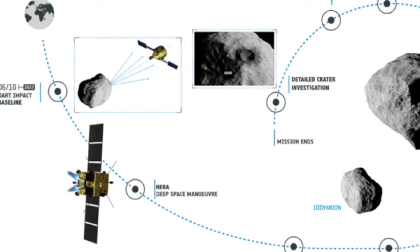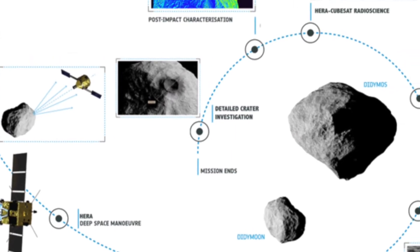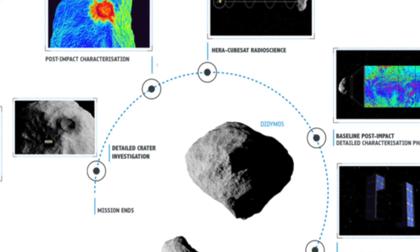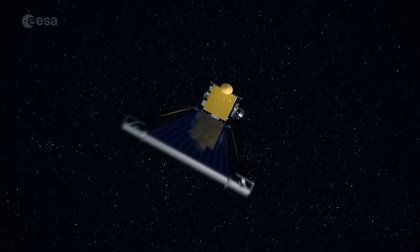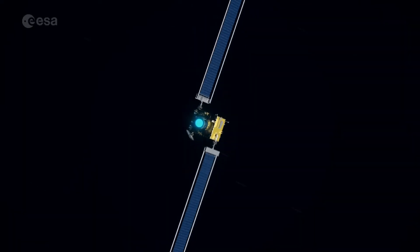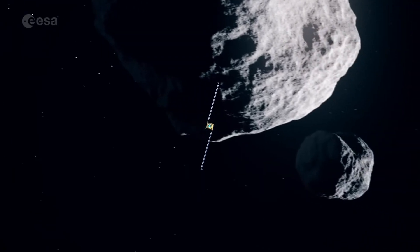The mission's propulsion module flight model has been delivered to Avio, where propellant tanks, thrusters, and associated pipes and valves will be integrated with it. The fully equipped propulsion module is what will take HERO on its 26-month track through deep space to the main Didymos asteroid and its smaller Dimorphos companion.